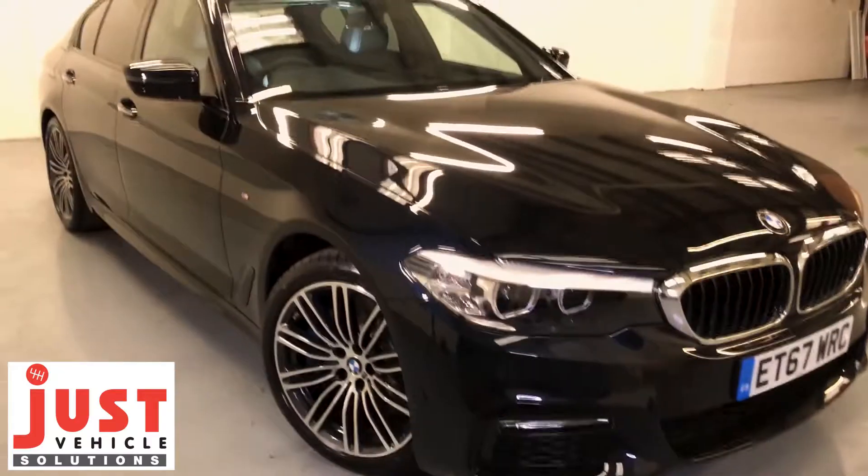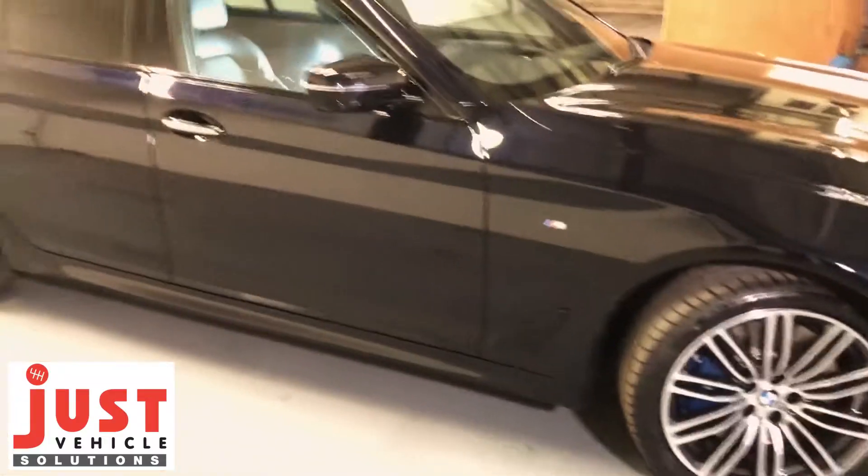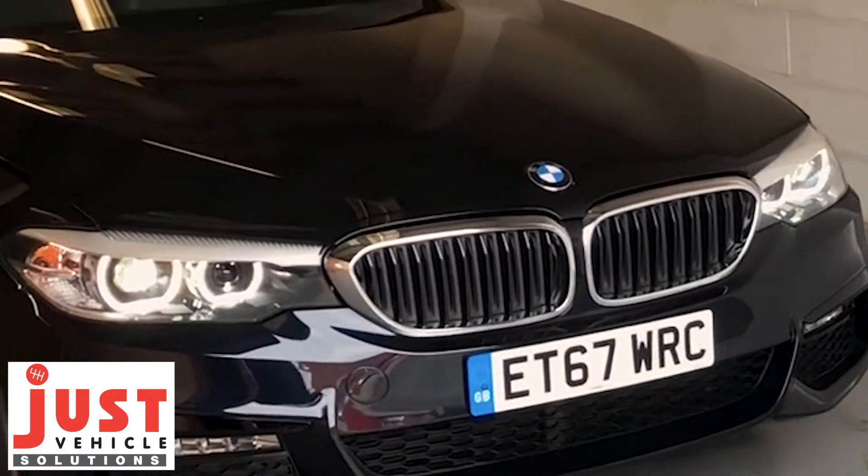The vehicle is a BMW 540i which comes with a 3-litre petrol engine, 340 brake horsepower and a 0-60 of about 4.8 seconds. They claim a mileage of 39mpg but we do think it's much more realistic that you'd probably get somewhere between 32 to 35.